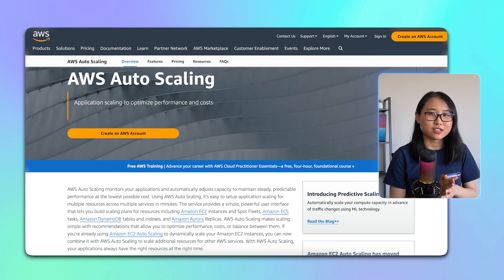Autoscaling is available at no extra cost, and once you set it up, you'll be able to find the perfect balance between performance and cost.